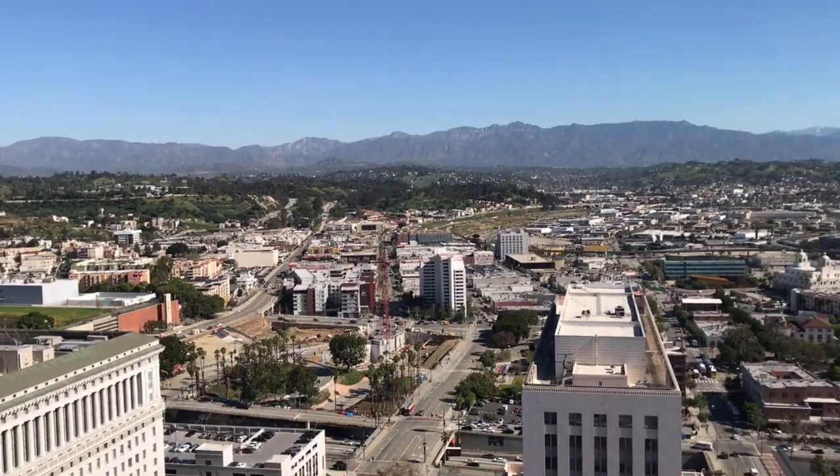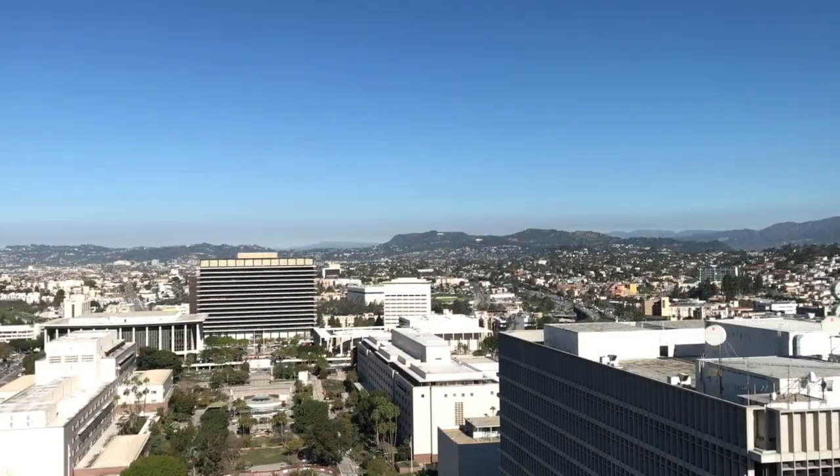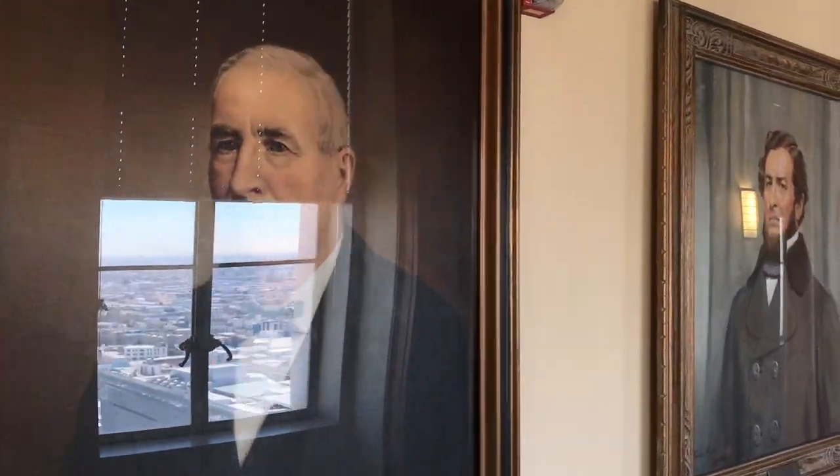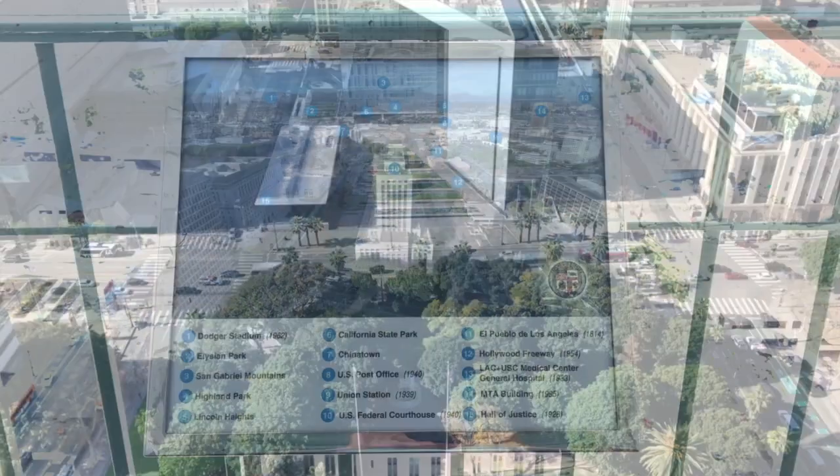There just aren't that many places in LA where you can get a 360-degree view of the whole city. While you're there, be sure to head back down to see the Hall of Portraits, depicting each of the mayors of LA dating back more than 150 years. And the best part? Admission is free.